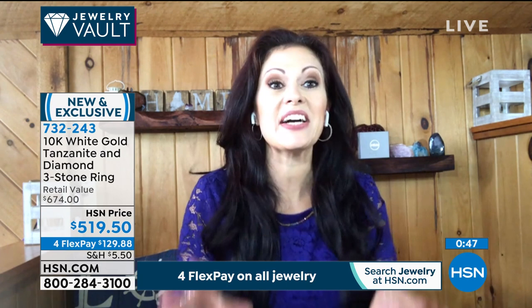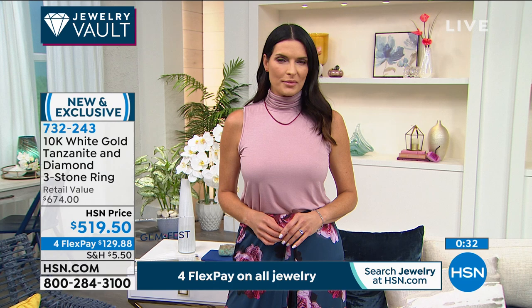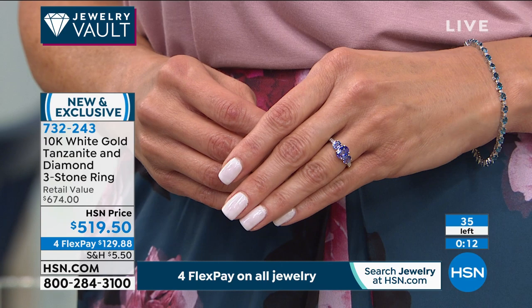This is truly one of the most beautiful tanzanites I've ever presented in a classic everyday style — iconic, timeless. You could wear this as a wedding ring, an engagement ring, or the ultimate gift to yourself. Right now we need that reason to celebrate. This is the perfect way to constantly remember and treat yourself — what an unbelievable caliber of ring. We're counting down and are very, very limited. Item number 732-243.